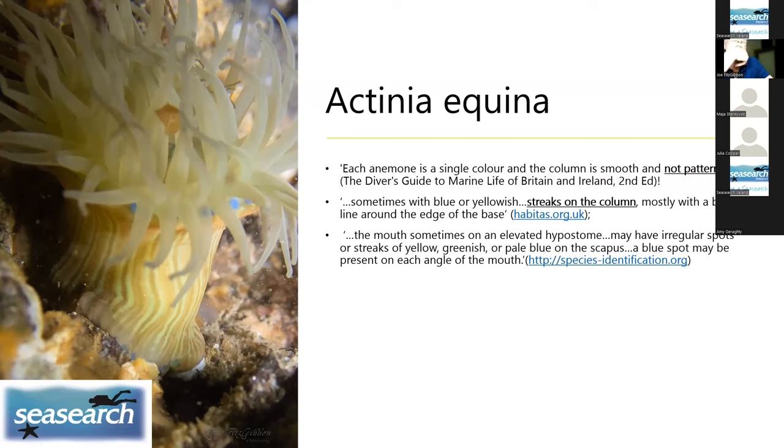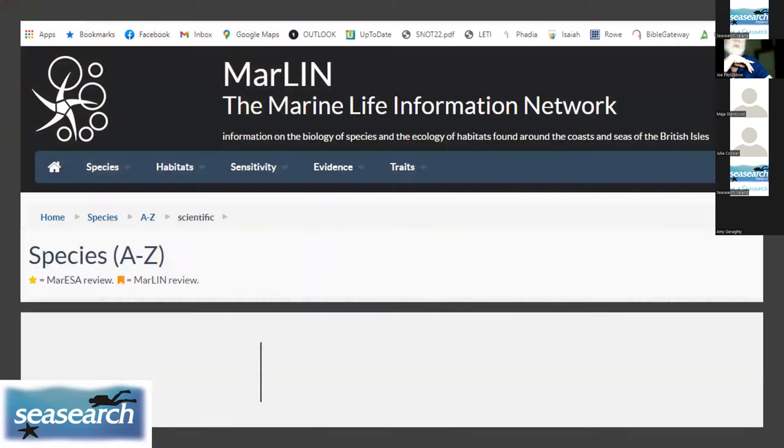The Marine Life Information Network — MarLIN — website lists species A to Z and gives great descriptions of all the different animals we're likely to come across.